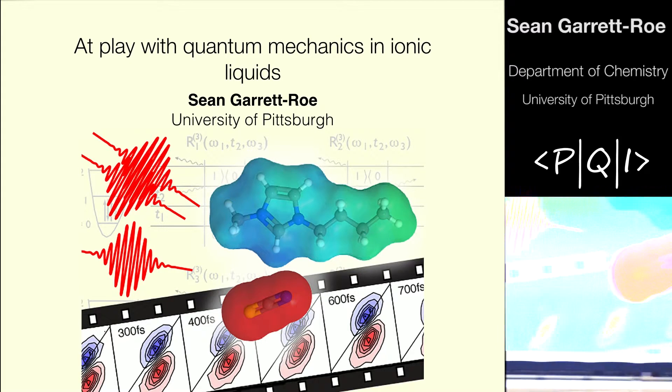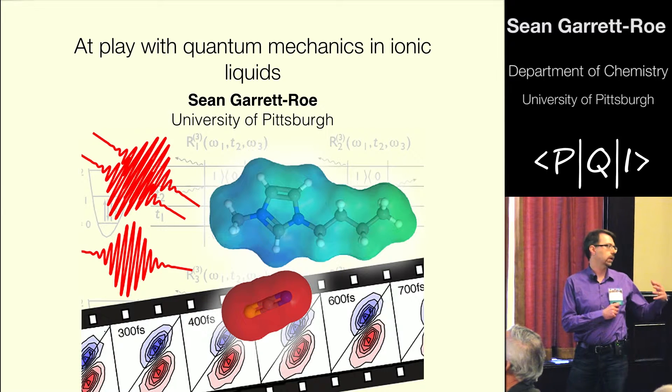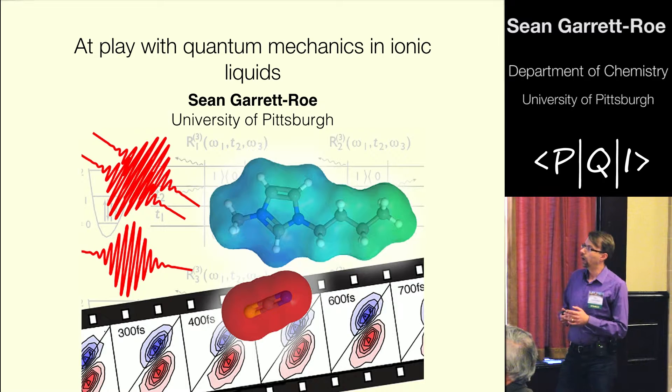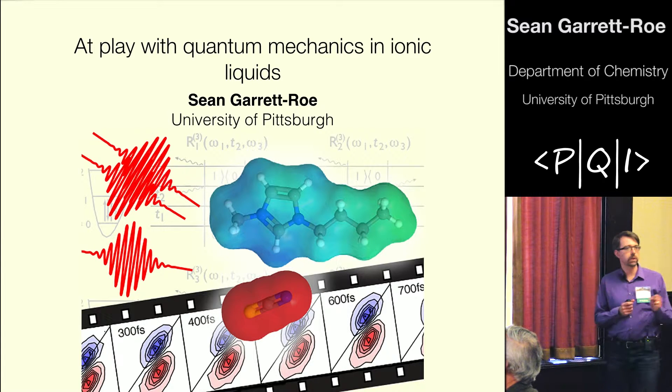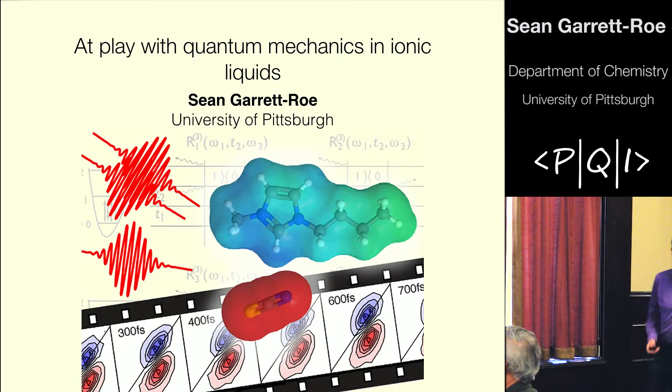My laboratory is an experimental laboratory using ultrafast spectroscopy to try to understand the dynamics of molecules in the condensed phase. One way of thinking about what we're doing is we're using short pulses of light to make movies of molecules as they move around.